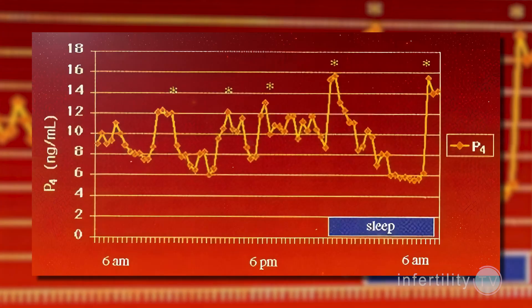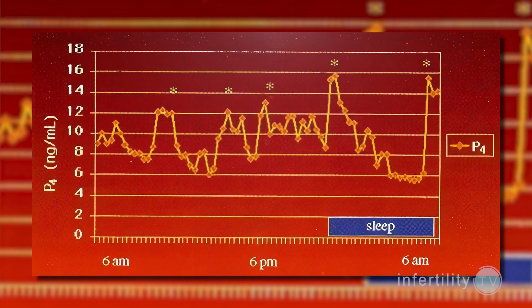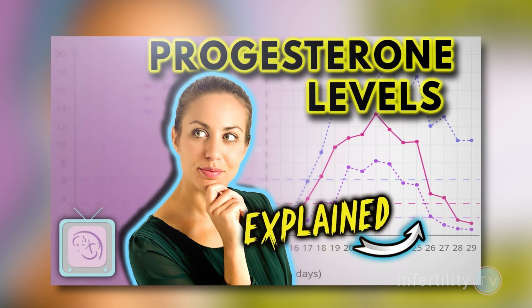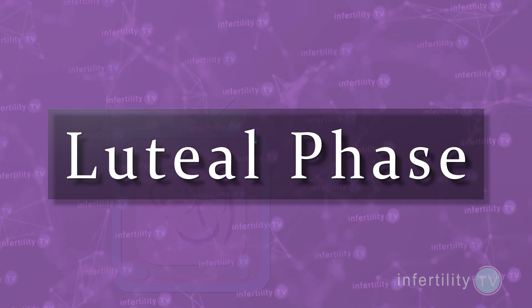Can you do a blood test to see if you have a progesterone deficiency? Not really. Measuring progesterone levels is inaccurate because progesterone is produced in pulses — the levels go up and down rapidly. A single blood level may seem low, but a few minutes later could be much higher. I discussed this problem in last week's video about progesterone levels. What about the length of time from ovulation until the next period starts? This is called the luteal phase.